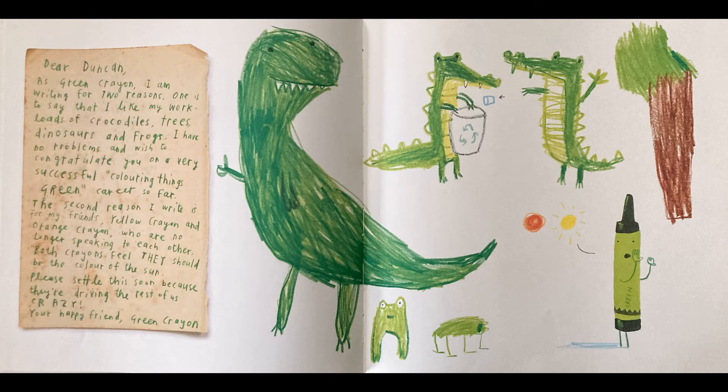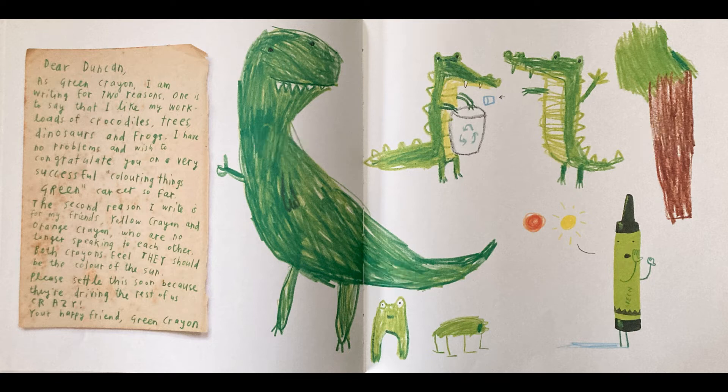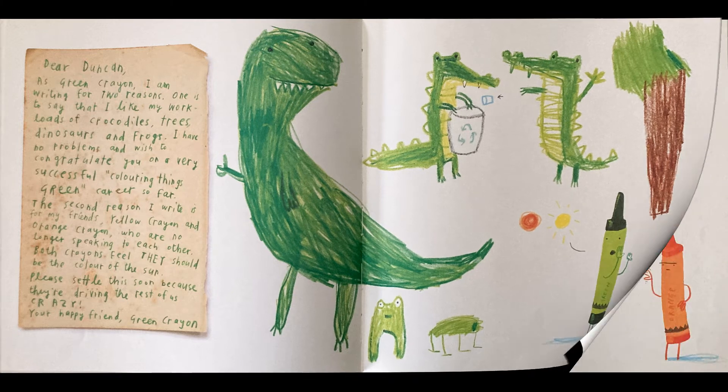Dear Duncan, as Green Crayon, I am writing for two reasons. First, to say that I like my work — loads of crocodiles, trees, dinosaurs, and frogs. I have no problems and wish to congratulate you on a very successful coloring-things-green career so far. The second reason I write is for my friends Yellow Crayon and Orange Crayon, who are no longer speaking to each other. Both crayons feel they should be the color of the sun. Please settle this soon because they're driving the rest of us crazy. Your happy friend, Green Crayon.